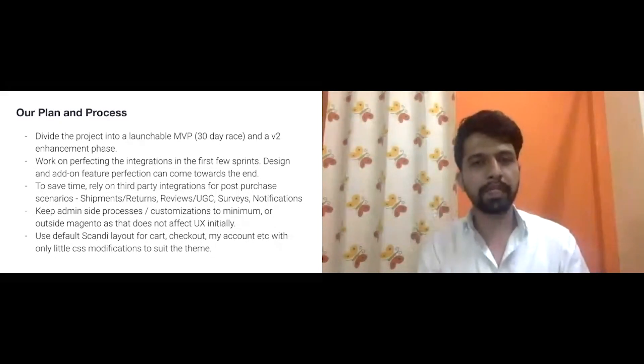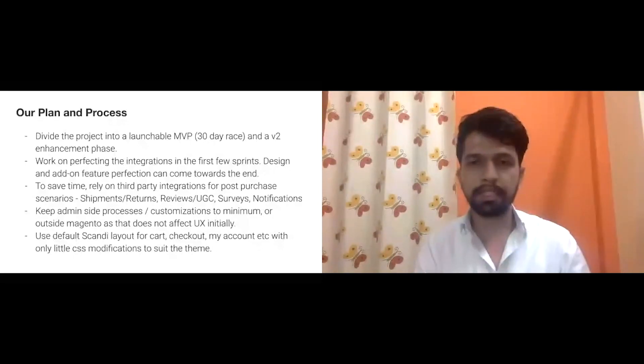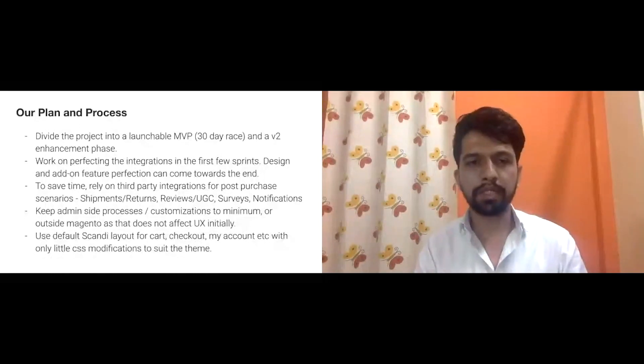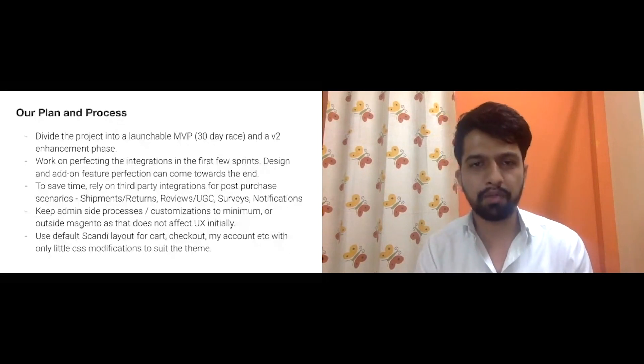We jump into integrations right away — payment gateways, logistics partners, SMS, emails, WhatsApp, and social logins. These are the major points that take the most time to test and perfect. You get most of the bugs here, and these are the most critical aspects of launching an eStore.